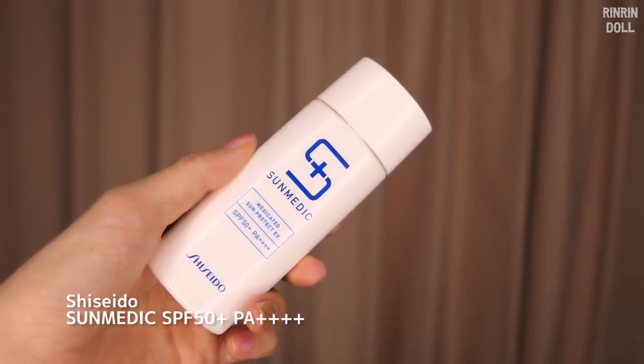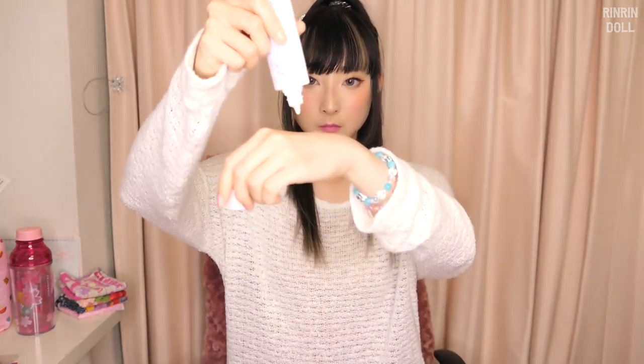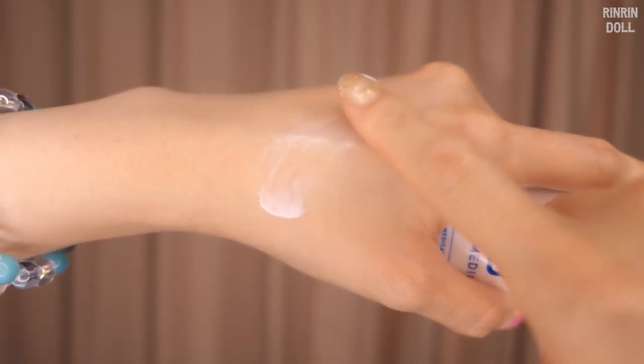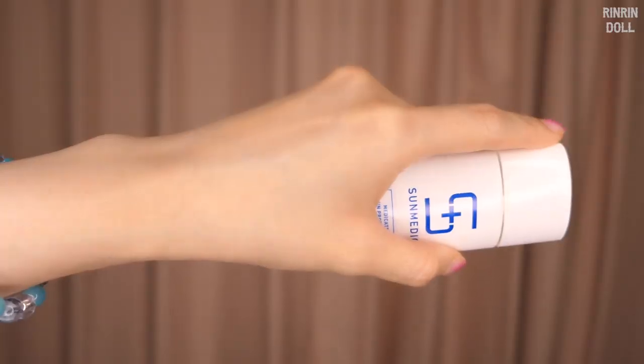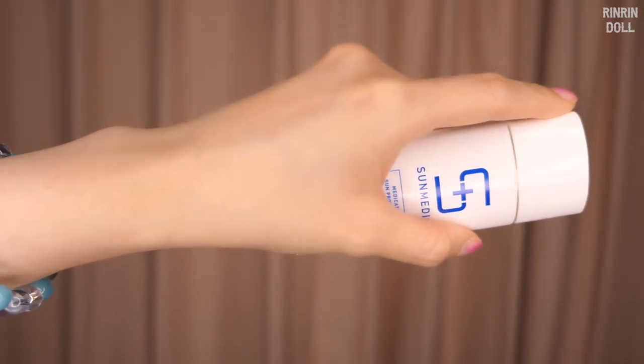Moving on to sun care, this is number six. My current favorite go-to sunscreen is this — Shiseido Sun Medic. It's SPF 50 plus and PA four plus plus plus plus. I like this one because it's a gel type, so it's very lightweight, doesn't have any smell to it, and it finishes pretty lightweight. You don't really feel it. You could use this for your face and body, so it's just a very well-rounded sunscreen.